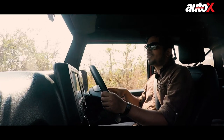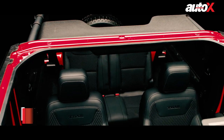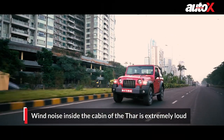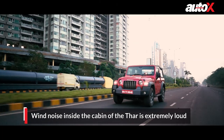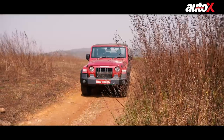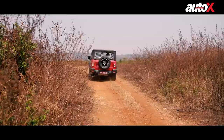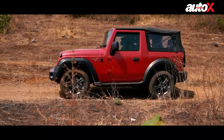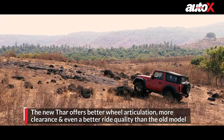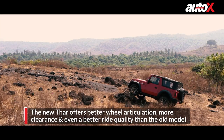My problem with this version is that it's the convertible version, so when you're driving it on the road it makes a lot of noise — there's a lot of buffeting because someone has previously driven this car with the roof down. After 80kmph the buffeting is crazy, it really bothers you. Coming back to off-road credibility, the Thar impressed me in real-world conditions as well.